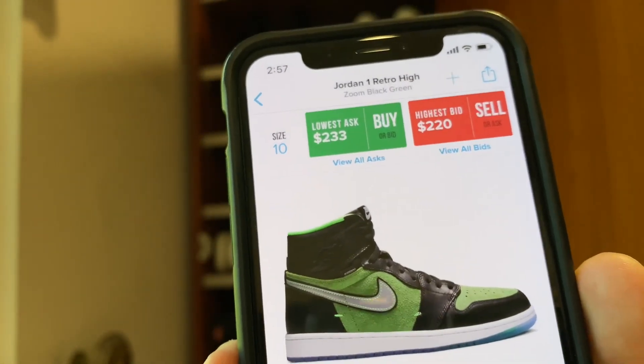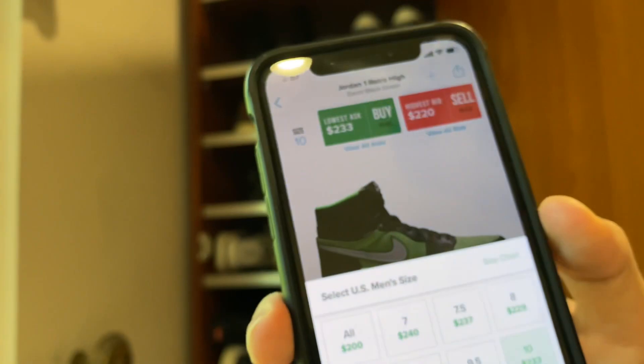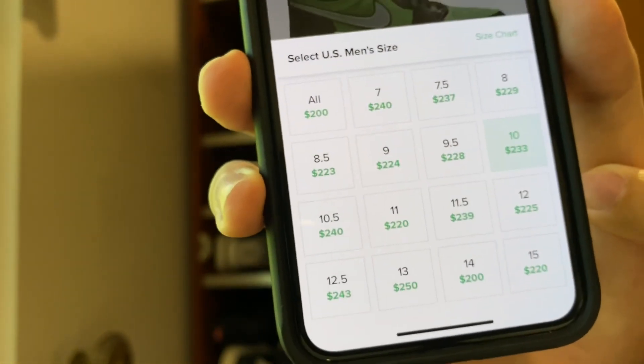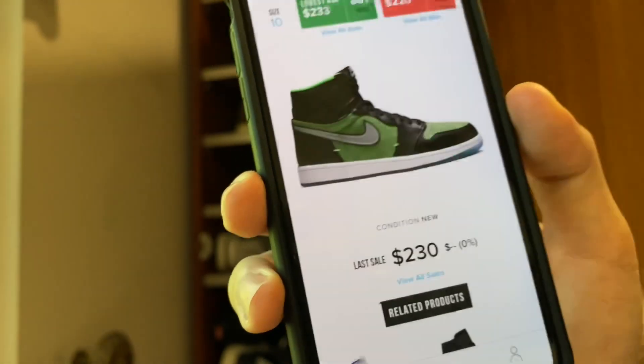Right now, a week before the release, the Zen Green is going for about $233 as the lowest ask. Looking at the full size breakdown, there isn't going to be much profit to be made on these — we can already tell from the early sales. I think they'll resell for somewhere between $190 to $210. Sizes 7 and 7.5 might go for around $225 to $230, so on those sizes you could make $20 to $30 profit — maybe a little more if you're in a state with no sales tax. But for regular sizes from 8 up, I don't think they're worth going after.